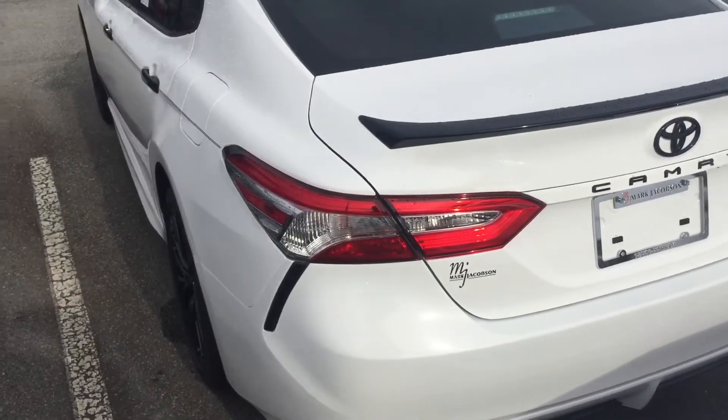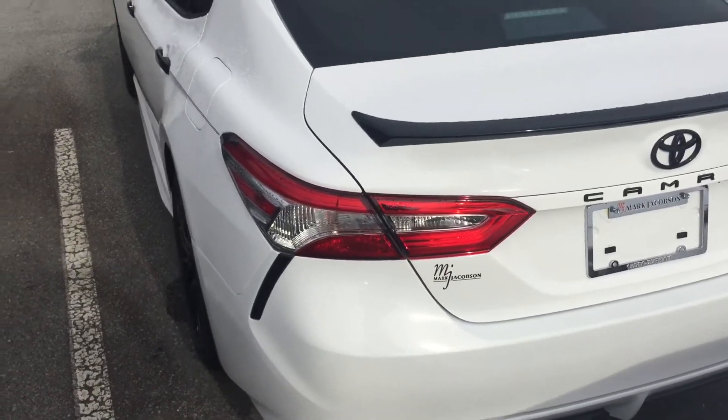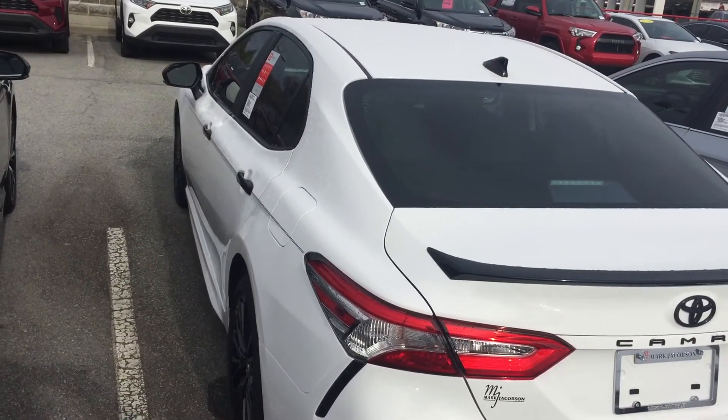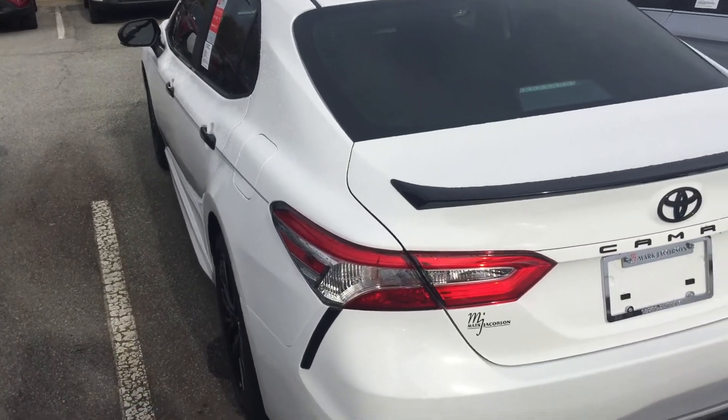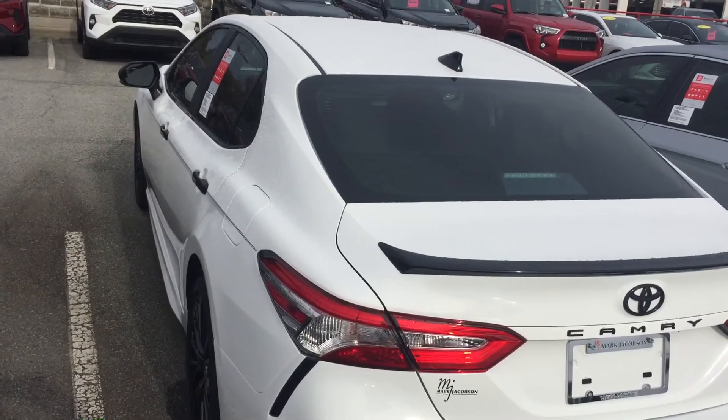This is exciting for 2020, you guys — this 2020 Nightshade Edition SE Camry. If you want to drive off in your Nightshade Edition Camry today, come on down to Mark Jacobson and ask for the real McCoy. Hope to see you guys soon — have a great day!